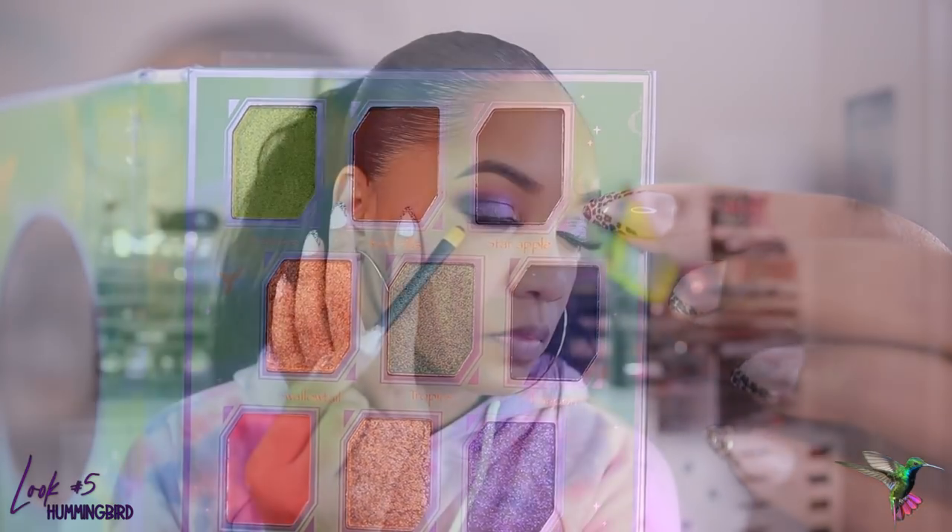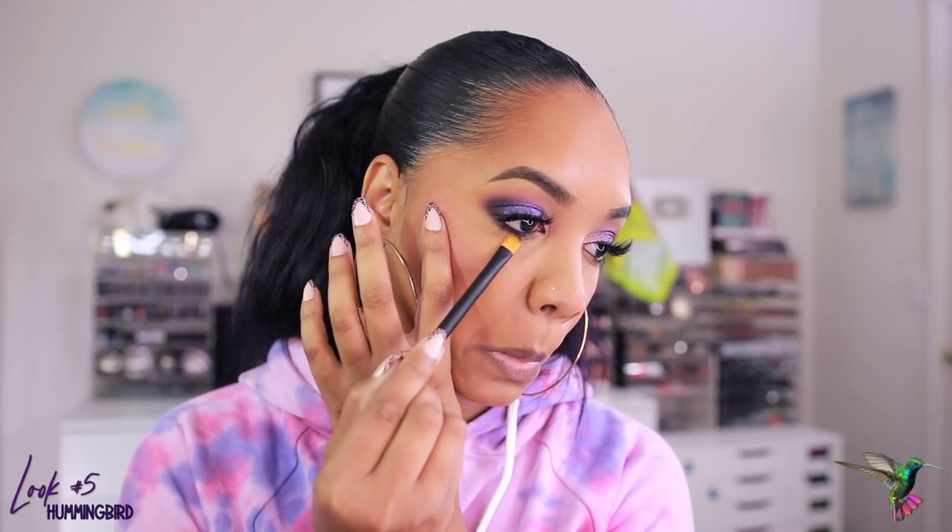I finish up my face and pop on lashes and mascara. Then I grab Star Apple on a flat shader brush and apply it to my lower lash line to add depth and dimension and tie the outer V to the rest of the look. I go back in with Fancy on the inner tear duct to make it really pop and blend it out seamlessly. A light pink lip gloss finishes it — a beautiful, simple purple smoky look with so much variety possible from this palette.